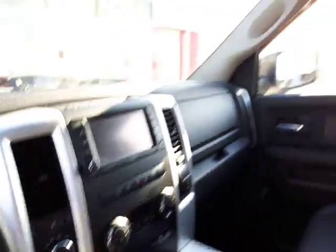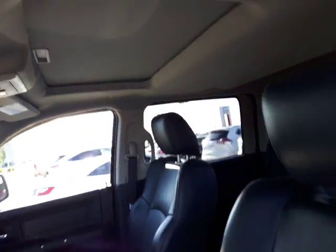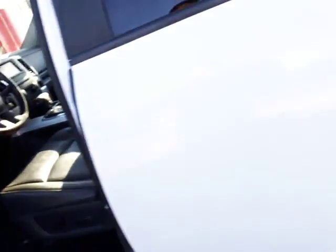Heated and cooled seats, all that great stuff. Up top you do have the sunroof. Beautiful leather seats in here and tons of space inside. It does have the rain guard as well, which is nice. You can see in the back you've got tons of room too, and in the seats you've got that extra storage, which is very nice as well.